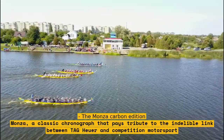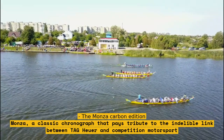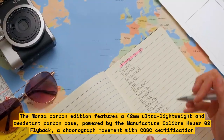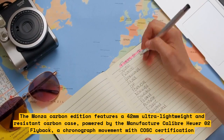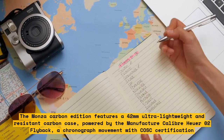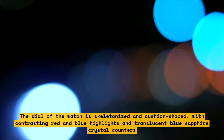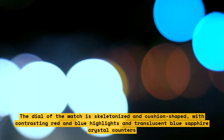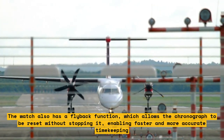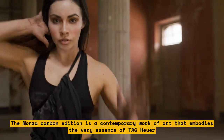The Monza Carbon Edition. This is a striking carbon rendition of the Monza, a classic chronograph that pays tribute to the indelible link between Tag Heuer and competition motorsport. It features a 42mm ultra-lightweight and resistant carbon case, powered by the manufacture Caliber Heuer 02 flyback, a chronograph movement with COSC certification. The dial is skeletonized and cushion-shaped, with contrasting red and blue highlights and translucent blue sapphire crystal counters. The flyback function allows the chronograph to be reset without stopping it, enabling faster and more accurate timekeeping.